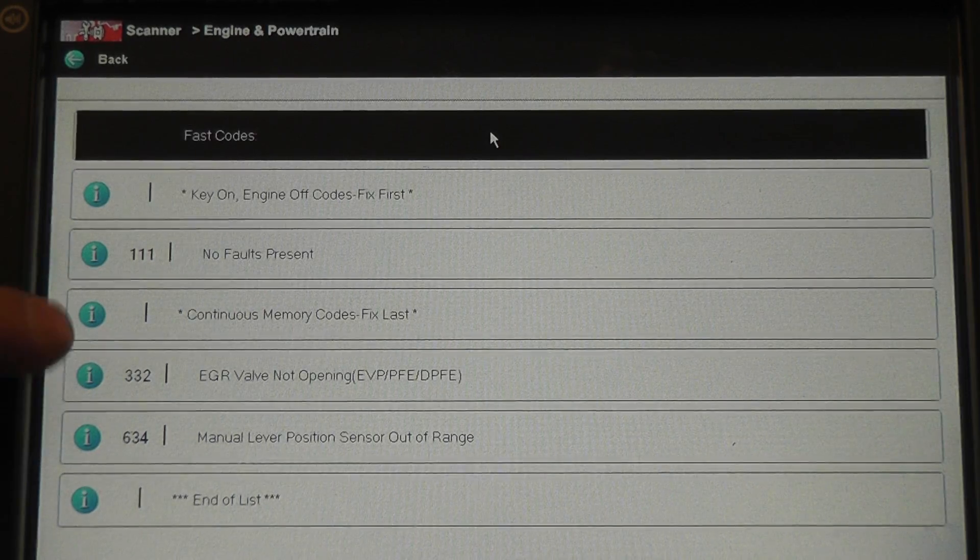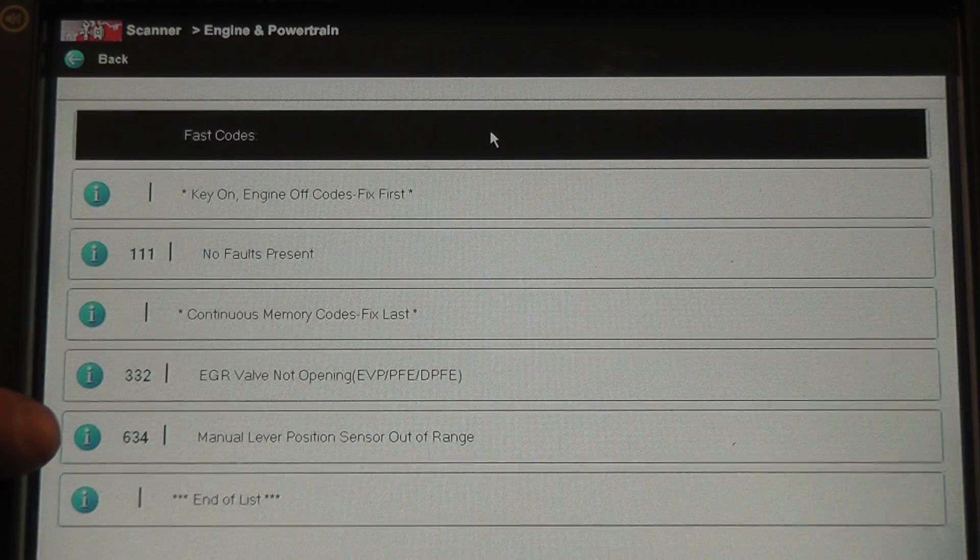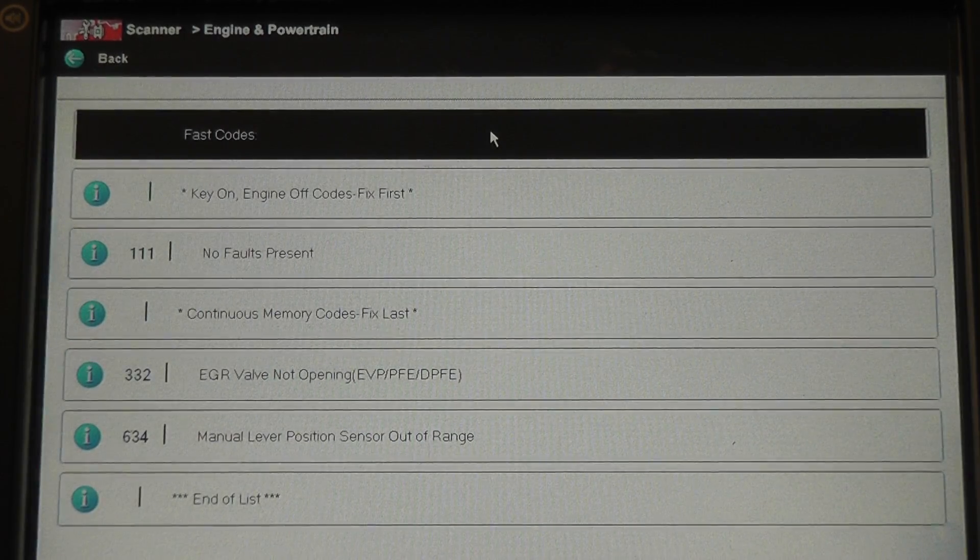Our memory codes — these are the codes setting the check engine light for the customer — are the 332 EGR valve and the 634 manual lever position out of range. The 634 is simply the transmission range sensor on a Ford. I'm not 100% sure that one will set the light, so I'm not worried about it for this video. What I want to show is the EGR valve system test.